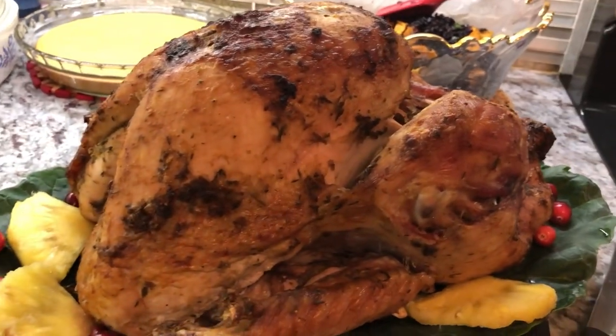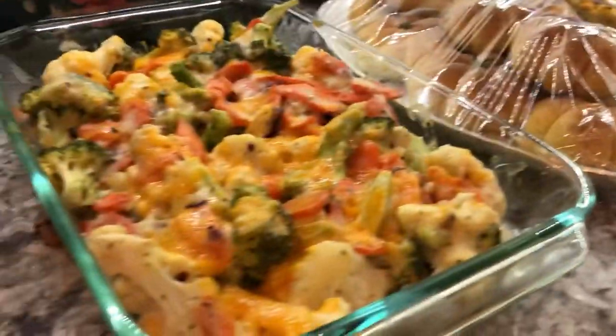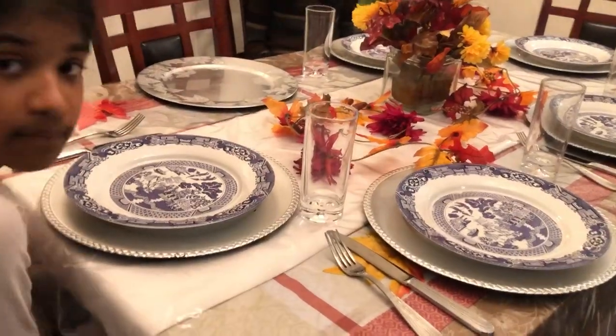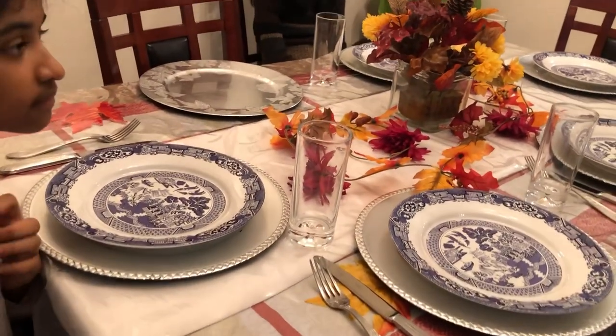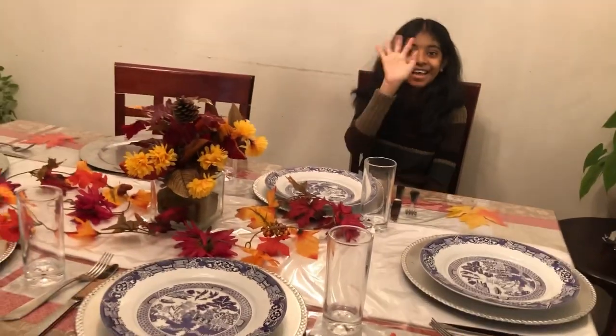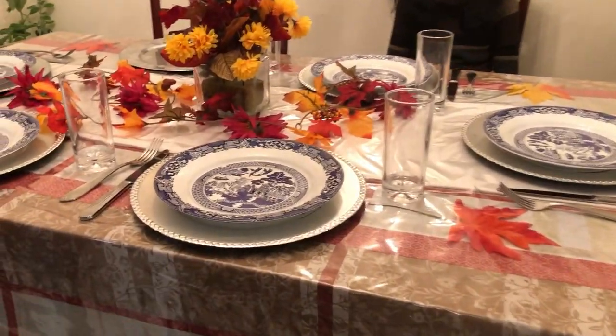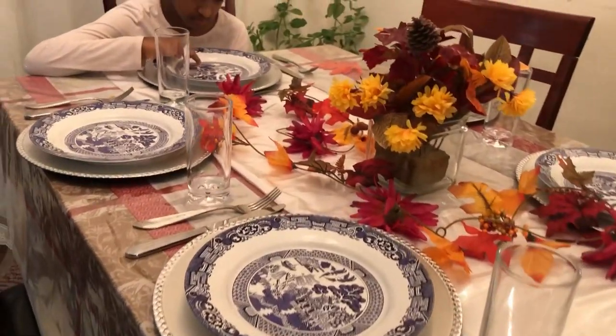I'm gonna start plating up for the family. Let me show you how Jessica decorated the table — she just laid the table for us and she added some fall colors there. Say hi, Jess! Hi! And the kids are already waiting for their dinner, they can't wait. Right, Natalie? Yeah!